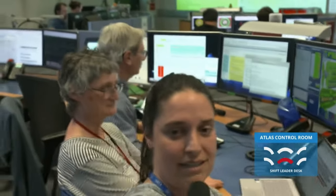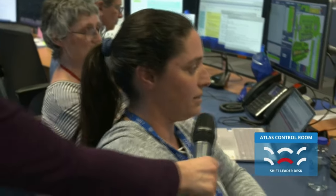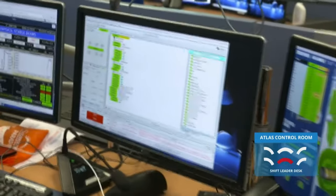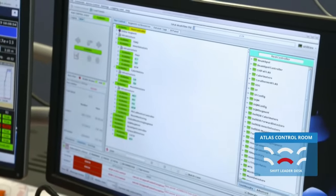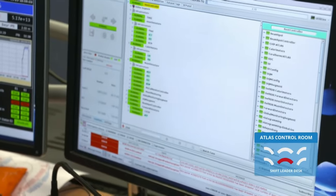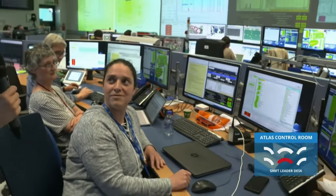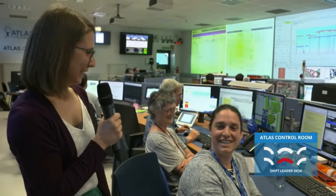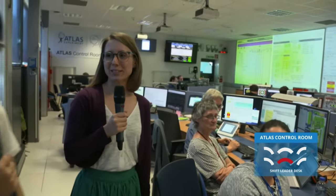We follow up depending on the plan that was drafted, and we need to take data. Here you have the run control GUI where we put all the detectors of the ATLAS experiment into running state consistently. We also check that everything is green — everything consistent with the voltages, readout and so on. Thanks a lot Sylvia. I see a lot of green so it looks like everything is running quite smoothly. We will continue our tour now.